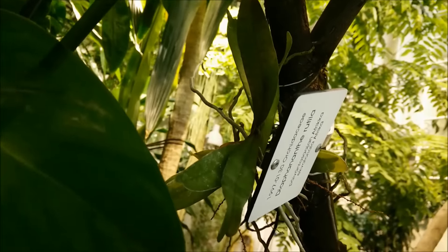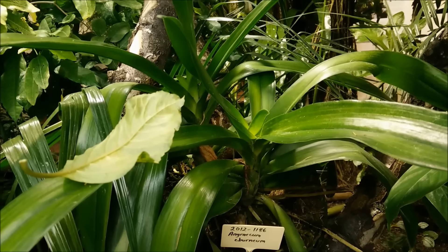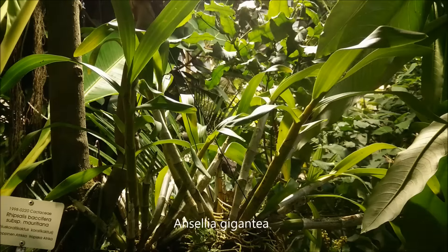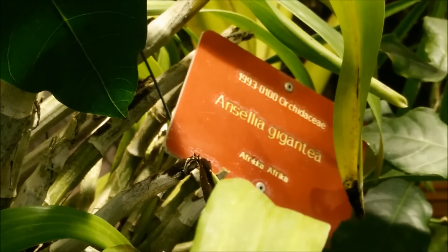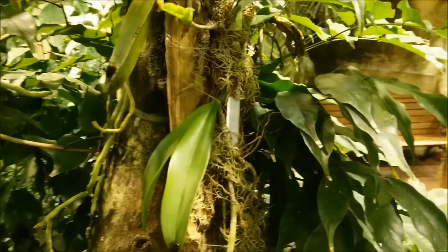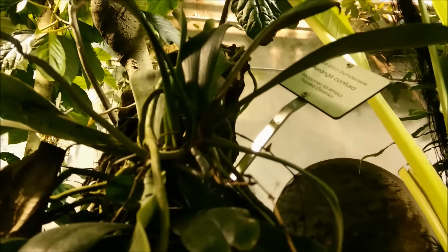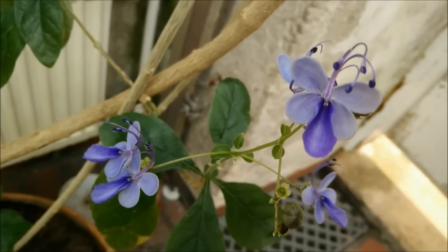Still at the rainforest house — more orchids and an Angraecum. This one is so beautiful. Ansellia gigantea — or however you pronounce it. I wish I could have seen the flowers; it makes beautiful flowers. More Bulbophyllum. There is an Aerangis here too — Aerangis confusa, how do we pronounce it? This is not an orchid, but it's so beautiful.